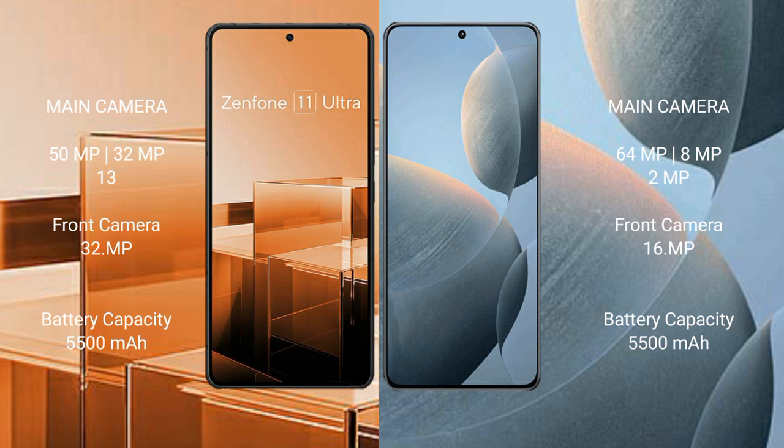Asus Zenfone 11 Ultra packs a 5500mAh battery with 65W fast charging support. Redmi KS70E also has a 5500mAh battery but with faster 90W fast charging support.